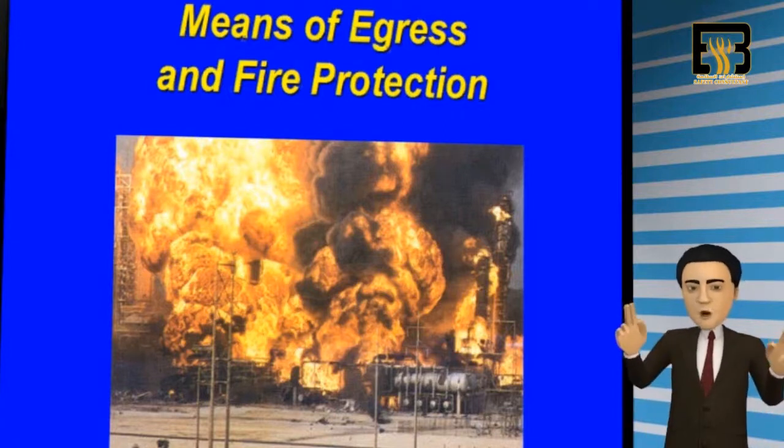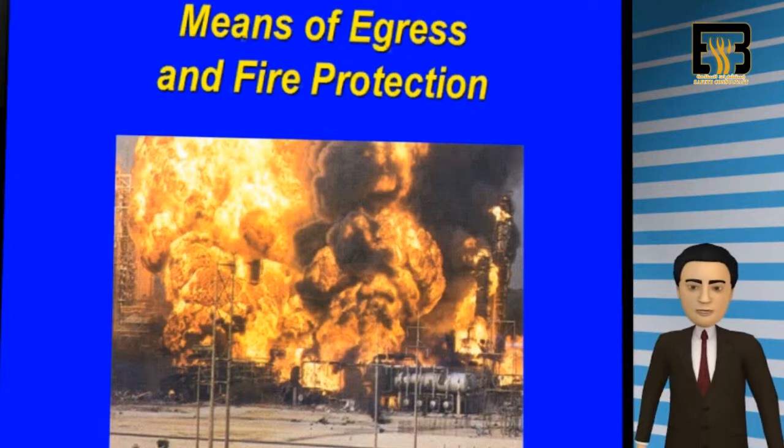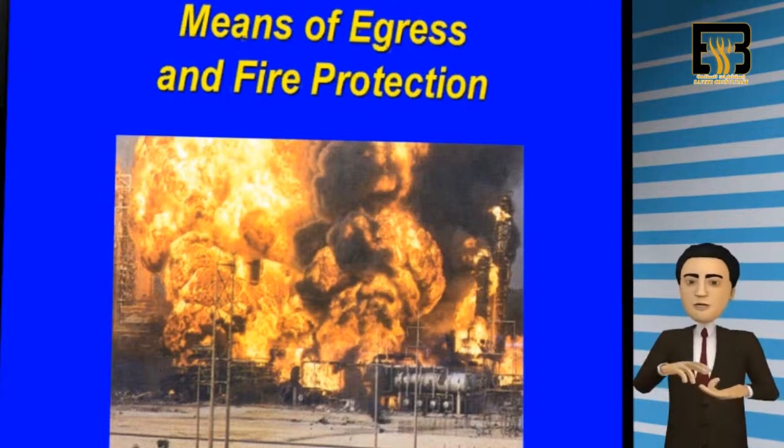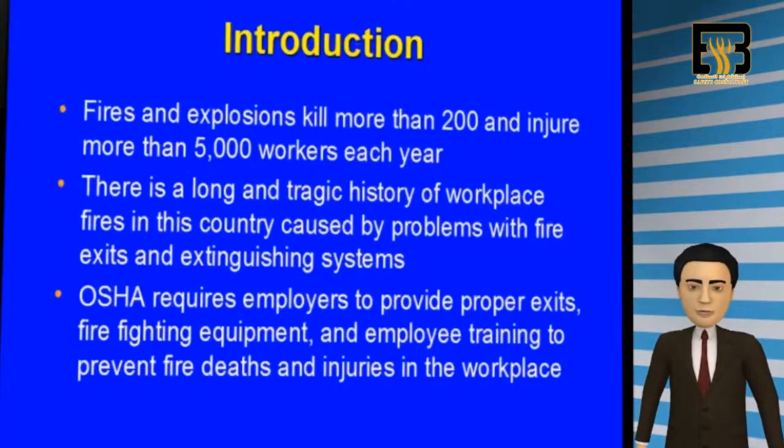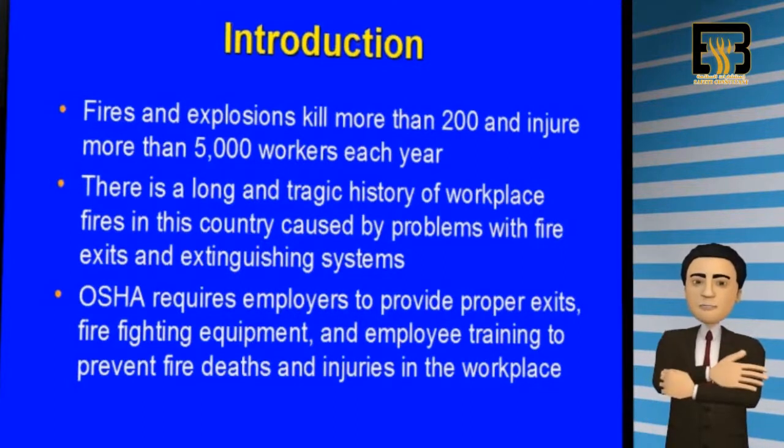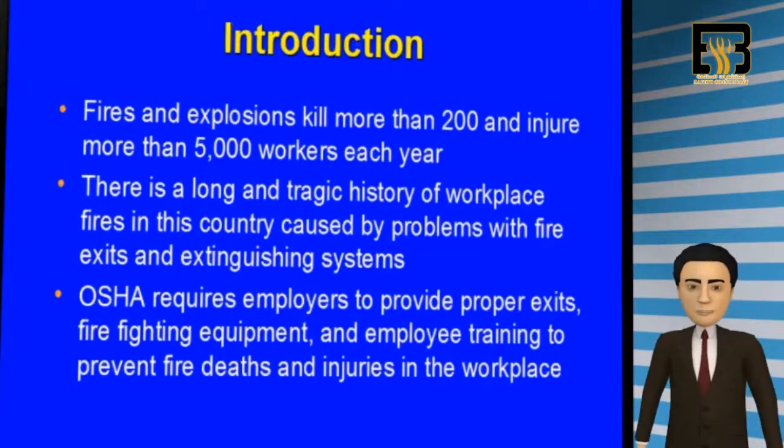OSHA requires that every employer develop and educate their employees on fire protection, prevention, and emergency egress, or fire escape procedures. You should know that fires and explosions kill more than 200 and injure more than 5,000 workers each year. History has shown that problems with fire exits and extinguishing systems are major contributors to these types of workplace accidents. For these reasons, OSHA mandates that employers provide employee training to prevent deaths and injuries in the workplace.